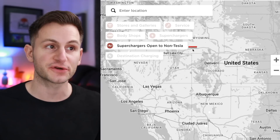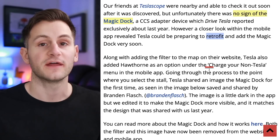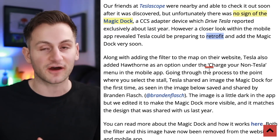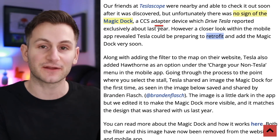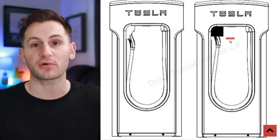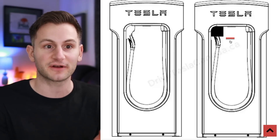Tesla also has a filter for superchargers open to non-Tesla on their map, but over the weekend one of these actually showed up in Hawthorne, California. As you can see now though, it's been removed. That supercharger location in Hawthorne is right down the street from Tesla's design studio, so it would make some sense for that to be one of the first supercharger locations Tesla opens up to non-Teslas. However, so far there's no sign of that magic dock being retrofitted to those superchargers at that location yet. If you're a Tesla owner, you just pull out the single cable for the Tesla connector or the NACS, and if you need the CCS, then you pull out the bigger one with the adapter including the CCS.